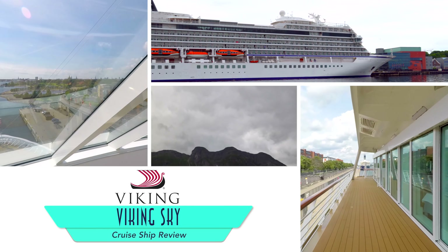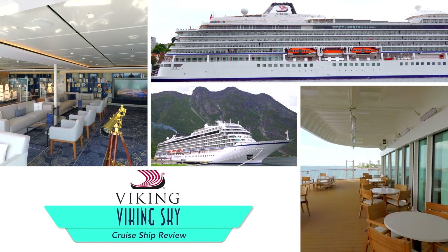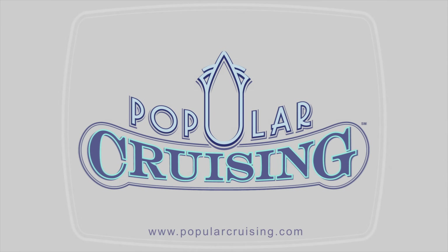Welcome to Popular Cruising and our review of the Viking Sky from Viking Ocean Cruises. The Sky is the third sister ship behind the Viking Star and Viking Sea, and differs only slightly from the first two. We'll be sure to point out any of the changes.